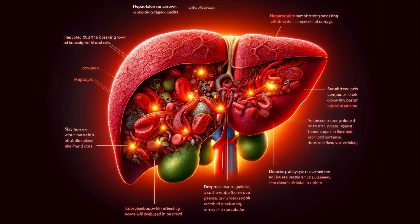Hepatocytes also serve as the liver's waste management center. Our bodies constantly produce waste products, and hepatocytes act as the sanitation crew, breaking down old or damaged red blood cells. They meticulously recycle iron and other useful components from these cells, returning them to circulation. The remaining waste products are either disposed of through bile or filtered out by the kidneys for elimination in urine.